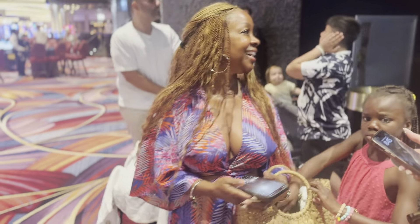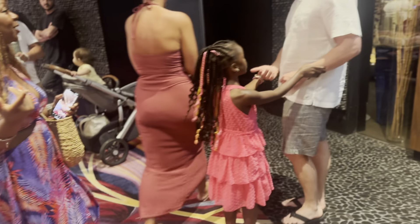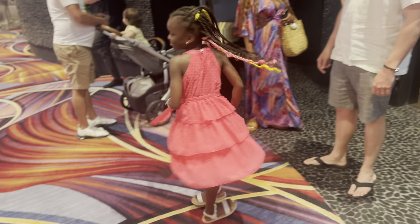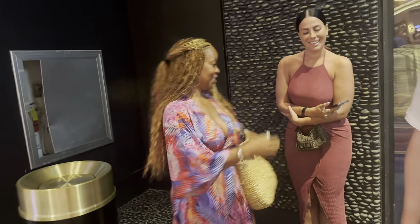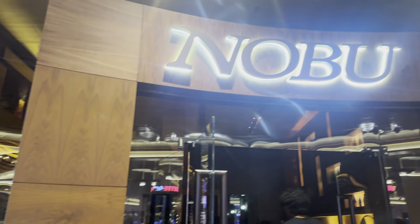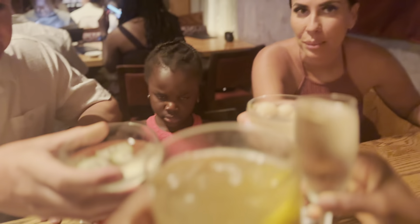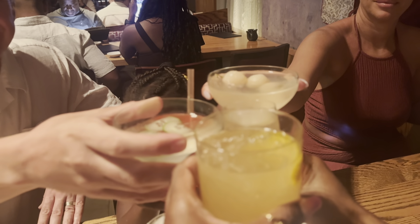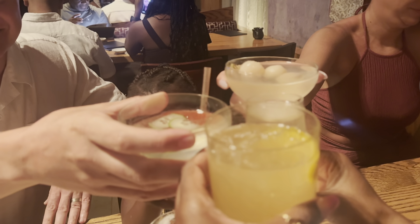Hey guys, we are here with the family! Maddie, give me a twirl — oh, you look so pretty! Uncle Ellis in the linen shirt. Auntie in the flowy dress. Artie in the back with a cute two-piece. And we are at Nobu! All right, to Nobu — to family, to 10 years of love, to the best second family I've ever had!